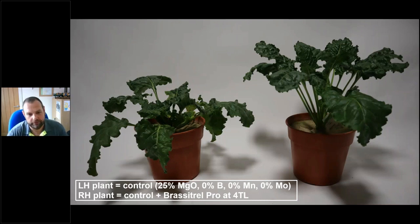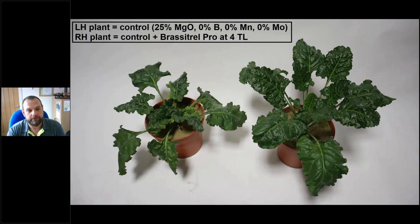From the glasshouse trials, the control plot is a sugar beet grown in sand with 25% magnesium but with boron, manganese and molybdenum removed. The plant on the right had three litres of Brassetal Pro applied at the four true leaf stage added to that same regime. A picture paints a thousand words - it just shows the product is really effective at putting those key nutrients into the sugar beet plant. Identical pots, identical growing conditions, the only difference is the one on the right has had that application of Brassetal Pro. Ultimately, what we're trying to do with the sugar beet crop is have that canopy to maximise sunlight - it's a solar panel, just like every other crop. It turns sun energy into sugar, goes into the root, and ends up in the bag.